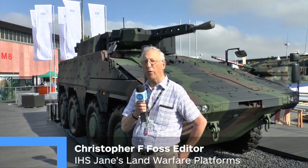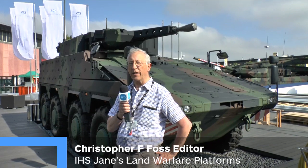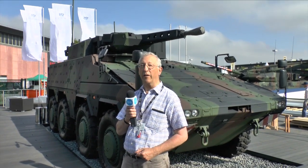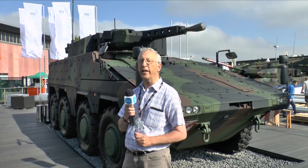The Boxer is one of the few cooperative development programs in Europe. Currently it is in production for the German Army and the Royal Netherlands Army. The basic role of the Boxer is as an armored personnel carrier. More specialized versions include a command post, an ambulance, and an engineer vehicle.